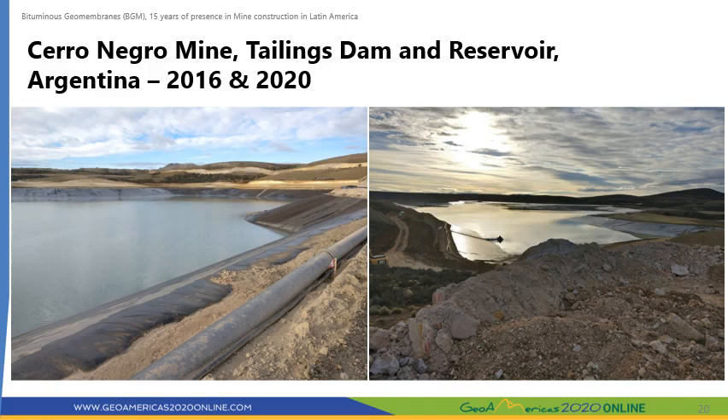Cerro Negro is a large silver and gold mine located in the Santa Cruz province in southern Argentina. A BGM was selected to waterproof both the Tailings Dam and the Tailings Reservoir because of the BGM's high puncture resistance and the ease of installation with local personnel. We just completed the supply of BGM required for the third stage of this project.